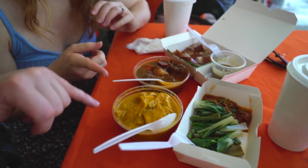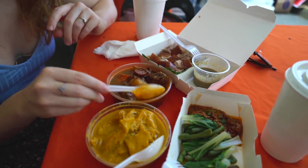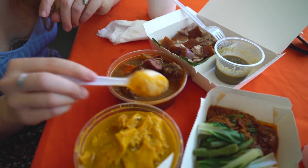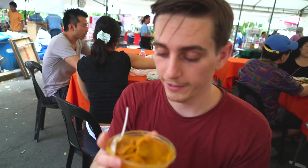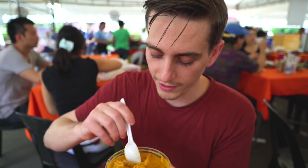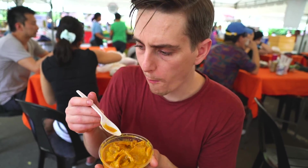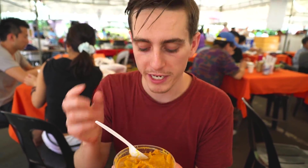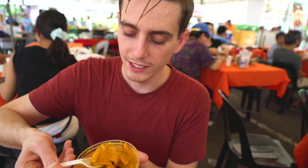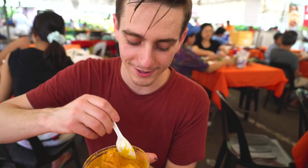I'm most interested in this kare kare first. It's cooked in peanut sauce and you can smell quite a strong peanut aroma — hard to tell exactly what's in it since it all looks the same color. It's real nice — got a subtle sweetness. The peanut sauce has just soaked into everything, giving it this delicious nutty flavor with the texture of meat. There was a little bit of fat in that bite. Pretty damn good — pretty friggin' tasty.